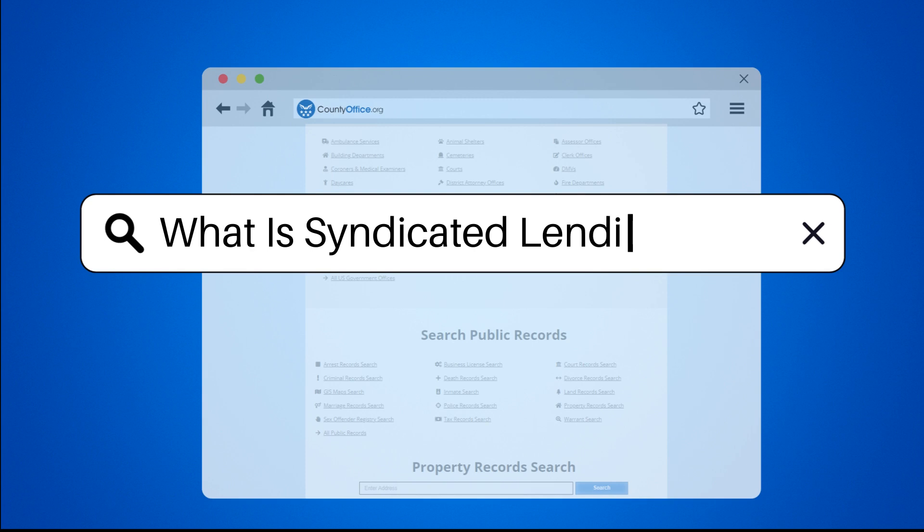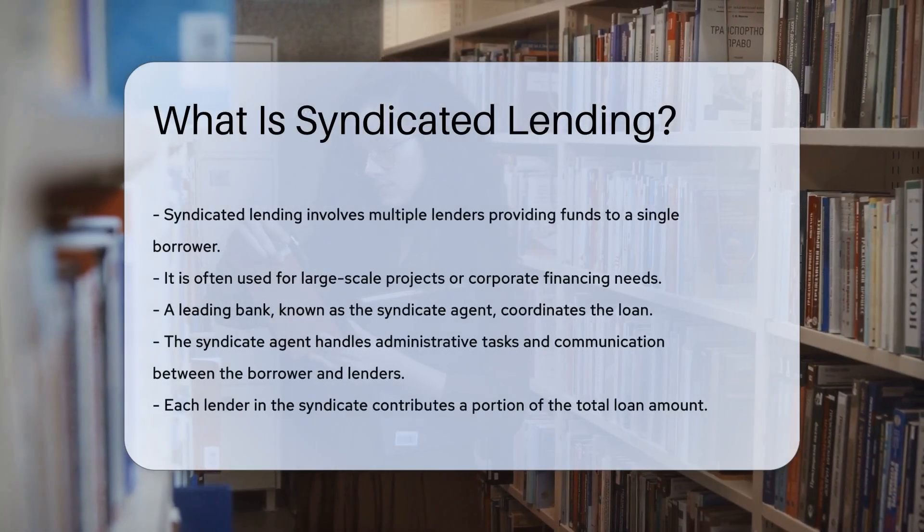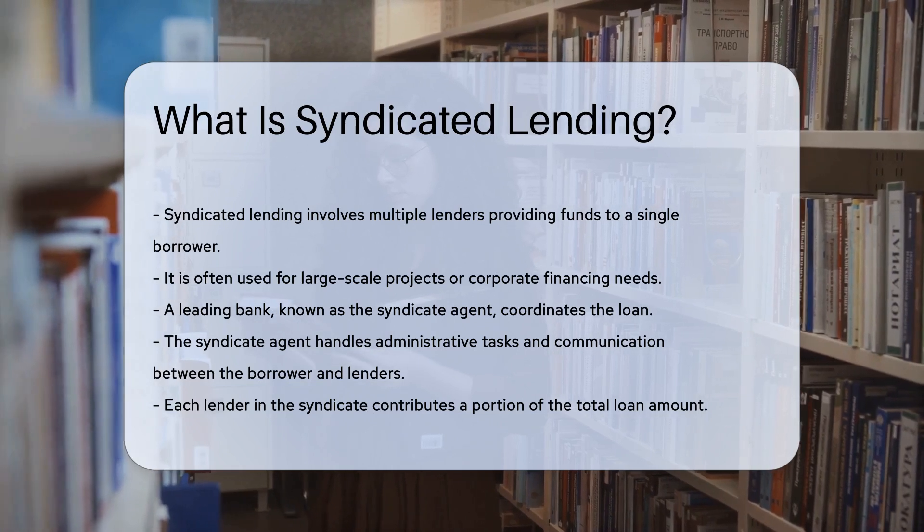What is syndicated lending? Syndicated lending involves multiple lenders providing funds to a single borrower. This process is often used for large-scale projects or corporate financing needs.